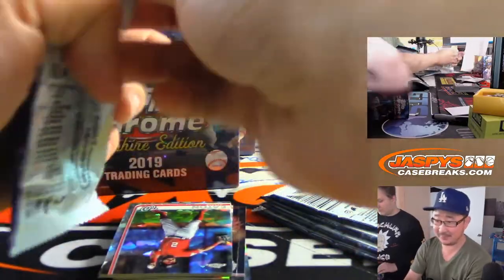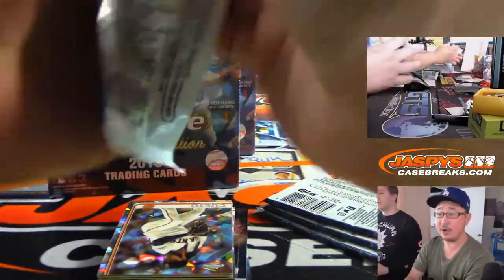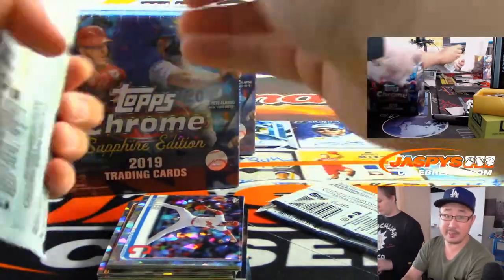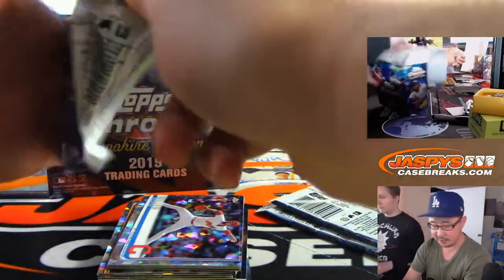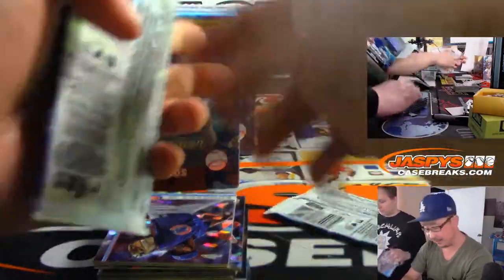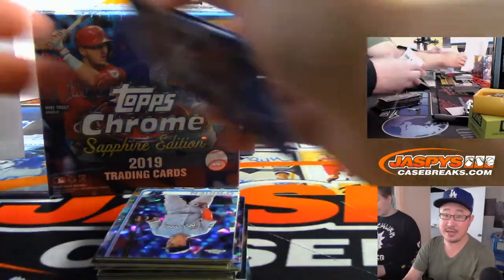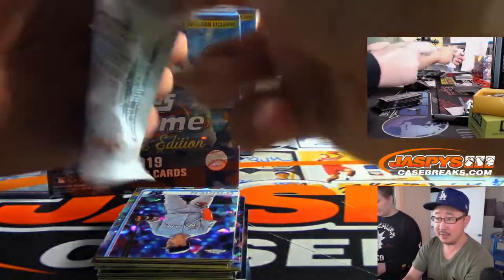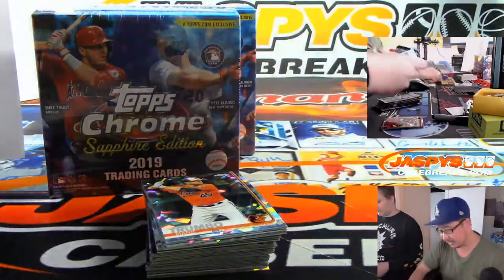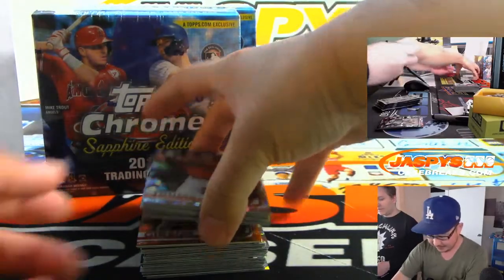Baseball Pro asks how much to buy a team — they're all different. Especially in a pick-your-team break, all the prices will be different depending on the quantity and quality of the hits that you could potentially get. If you visit our website, JaskiesCaseBreaks.com, you'll be able to see what the prices are. Are these all atomic? Yeah, that's pretty sweet.